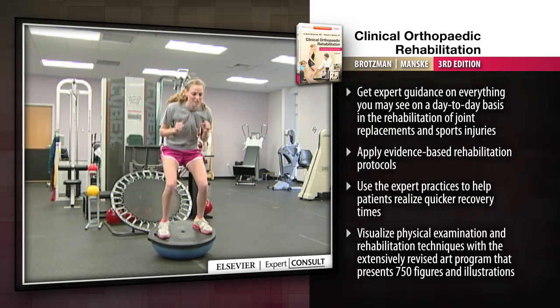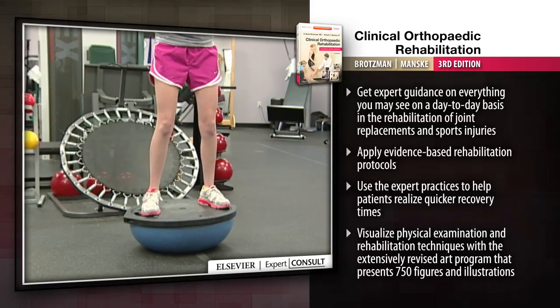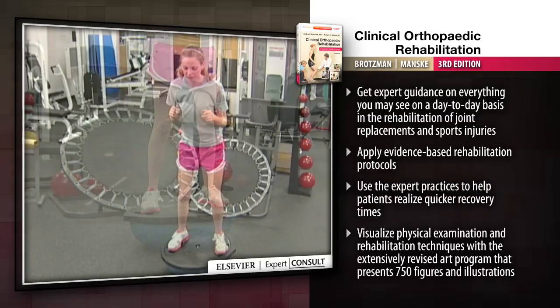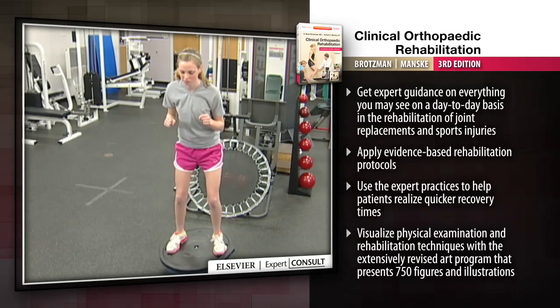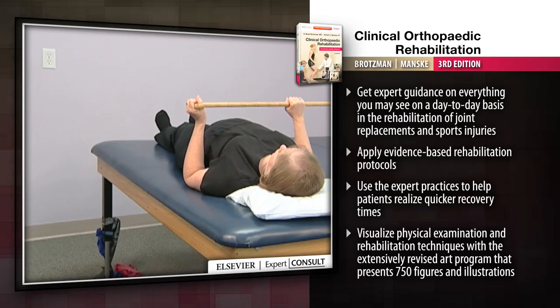Online videos demonstrating rehabilitation procedures of common orthopaedic conditions at expertconsult.com, along with a brand new spine rehabilitation section and an extensively revised art program, provide the visual guidance you need to get your patients back in the game or the office.